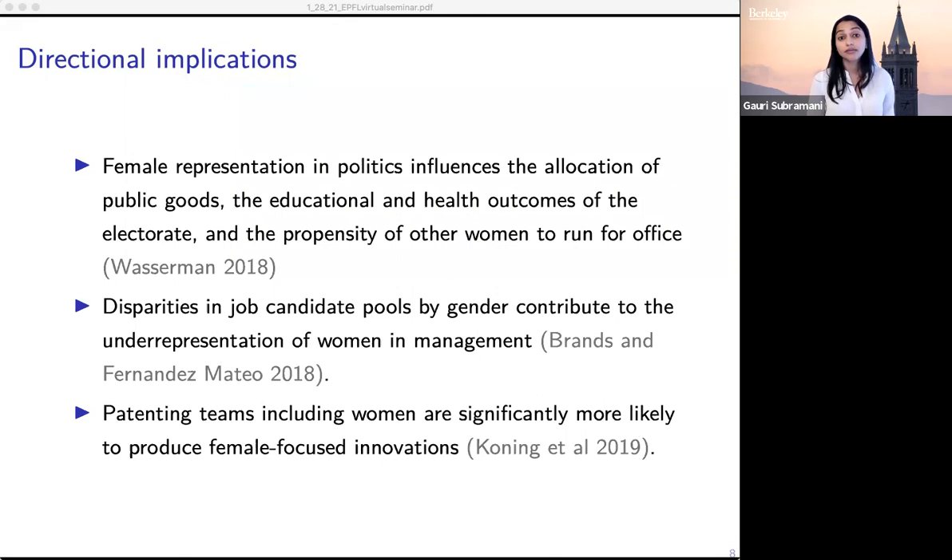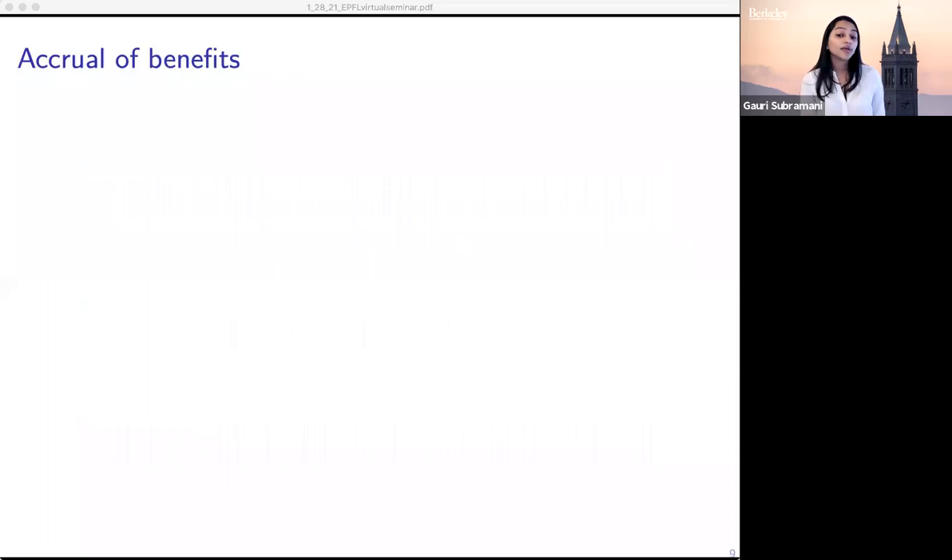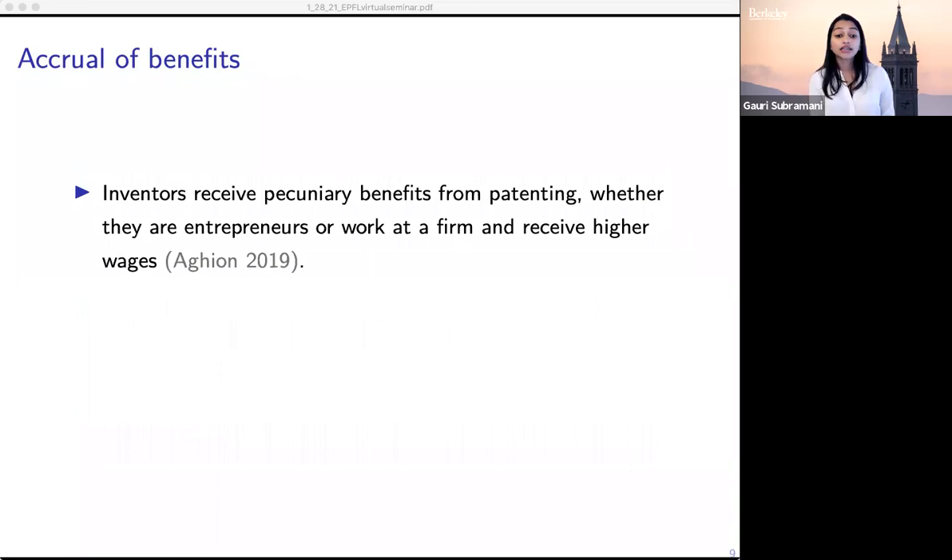In addition to thinking about macro-level effects on the landscape of ideas, there are also individual-level benefits to participation in these settings. I'll focus on the context of patenting and innovation, but this is also the case in other fields like politics. Inventors receive pecuniary benefits from patenting and career benefits, so there are direct financial implications if women don't patent at the same rate as men.